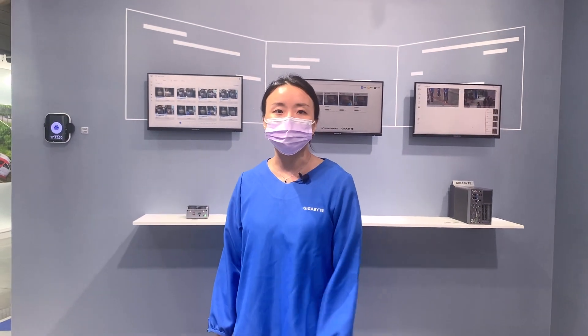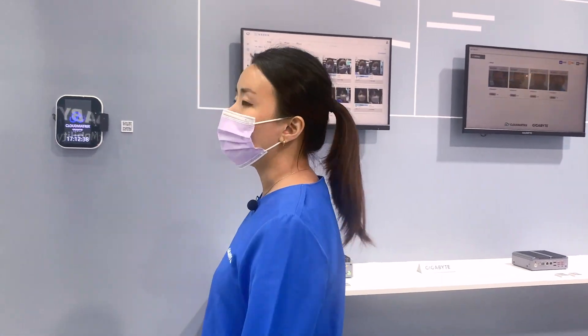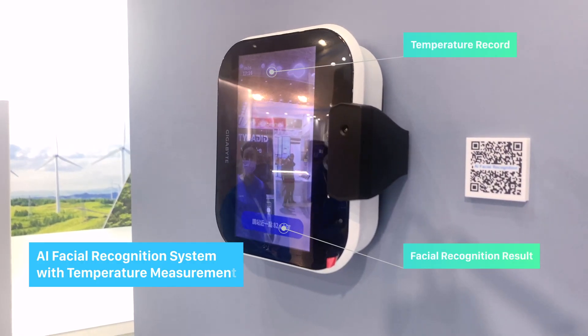Hello, this is Pola from Gigabyte Technology. Here I present to you our smart security solutions. Follow me here — you can see our edge device. This is our facial recognition edge, and we do this facial recognition with our thermal check.